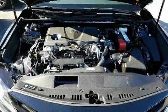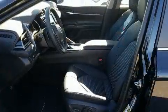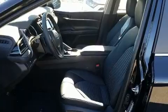It's equipped with tons of terrific amenities, but it won't break your budget, such as cruise control, delay off headlights, front and rear reading lights, a tachometer, remote keyless entry, and more.